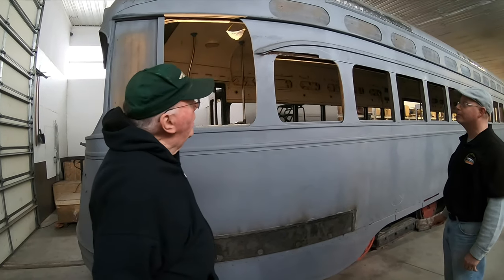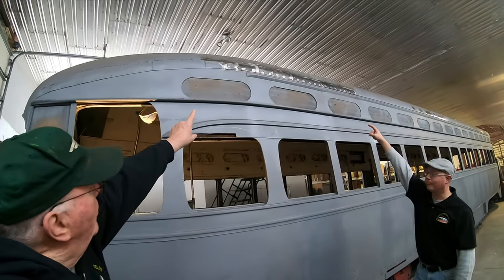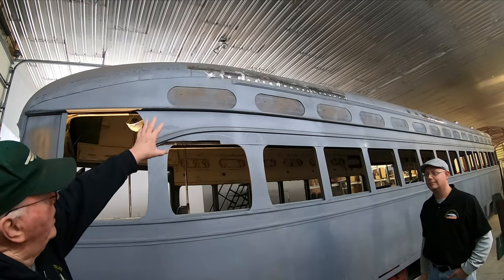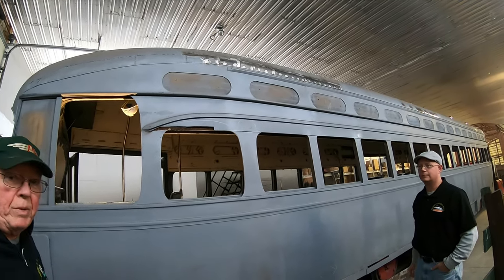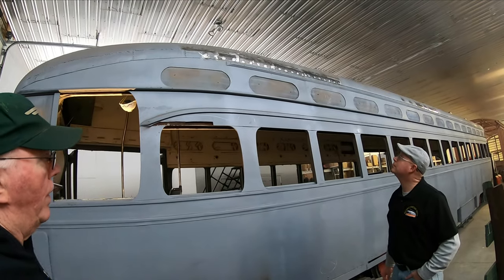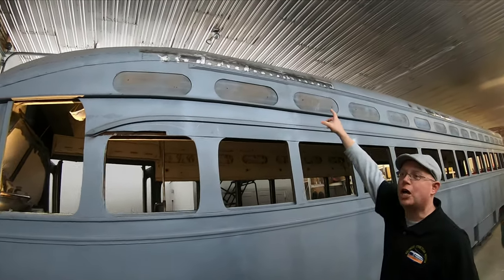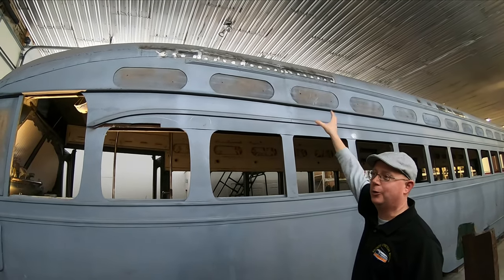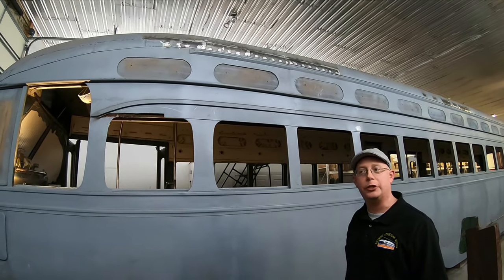Some of the real detail work and time-consuming repairs are at the roof seam — very meticulous and time-consuming. Each little piece of steel has to be cut. We can confirm it's about a day and a half just to make the pieces to ensure they're at the right contour to match the body contour, let alone to get them welded in, grind the welds down, and eventually finish them.